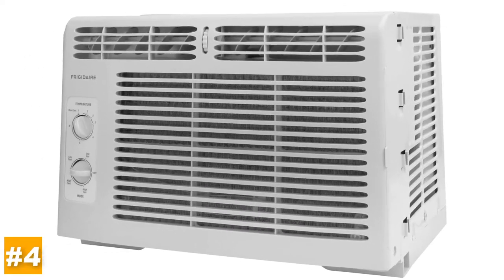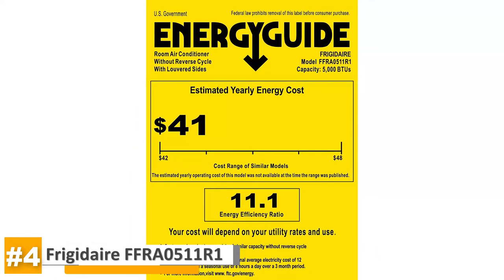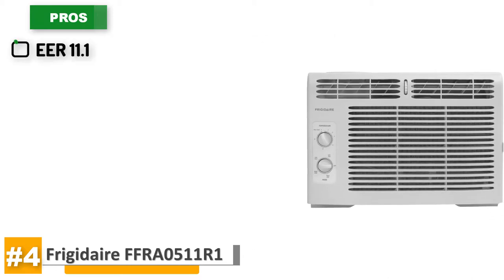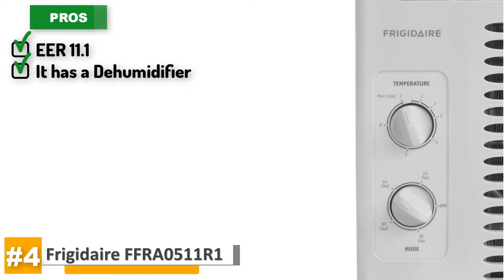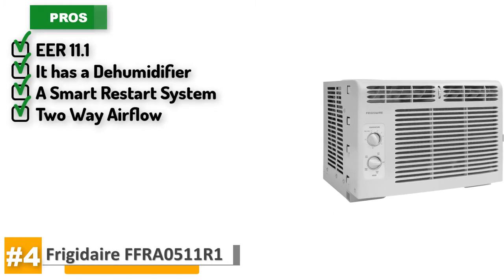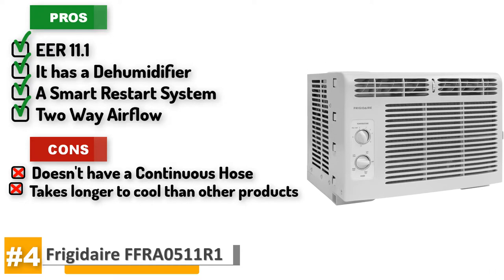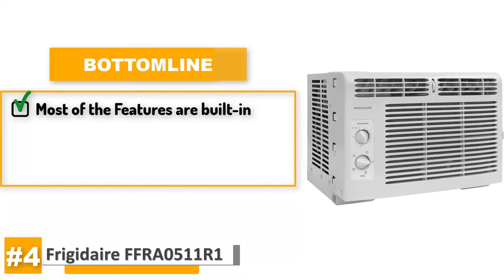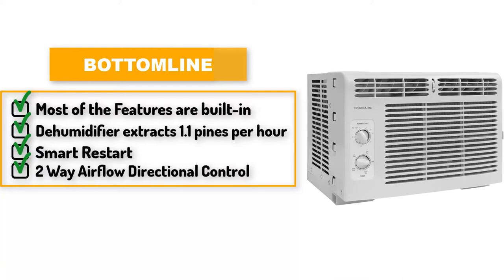One of the cons is that some customers find it noisy, but it seems that the unit itself was defective rather than just loud. Next, we have another Frigidaire unit called the FFRA0511R1. This air conditioner's rating is 5,000 BTUs and can cover an area of around 150 square feet. A lot of its pros are that it is EER 11.1, which helps save on energy costs and maximizes the potential of the product. It's got a dehumidifier, a smart restart system, two-way airflow and plenty of features. Its cons are it does not have a continuous hose and it takes longer to cool than other products. The dehumidifier extracts 1.1 pints per hour, and there's a smart restart for when power accidentally shuts off because of a storm or power outage. It's got two-way airflow directional control that helps disperse the cool air evenly around the room.